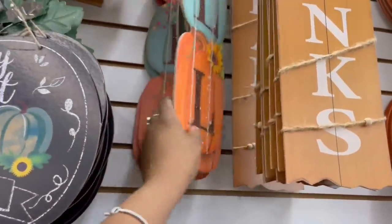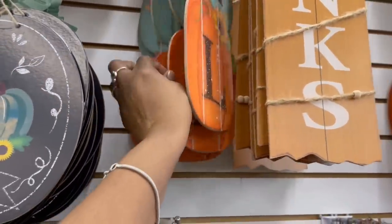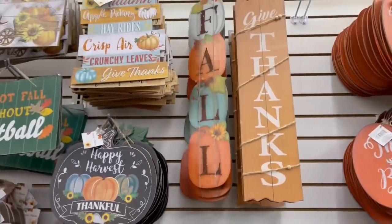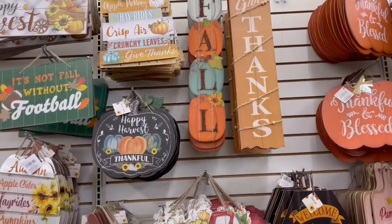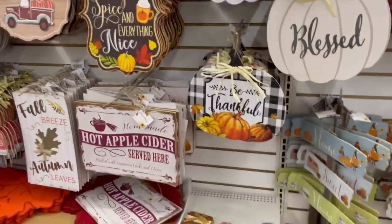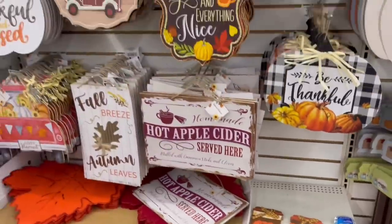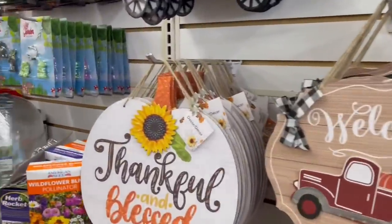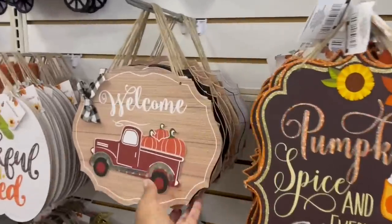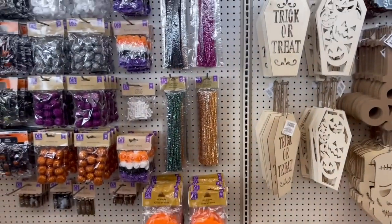The deleted footage I was talking about before — I grabbed these two fall signs. One says 'Fall' and the other I think says 'Hello.' I feel like I'm going to use them on the inside doors. Everything else we saw over here — they only got two of these left, oh my goodness! That's crazy. This one is pretty — I'm loving these too.